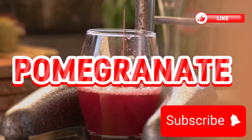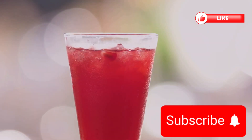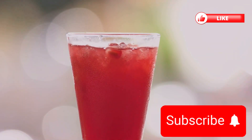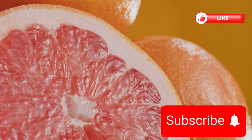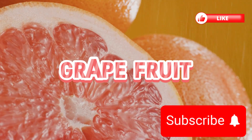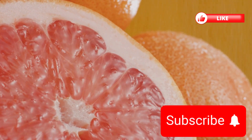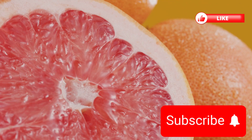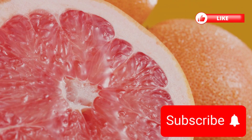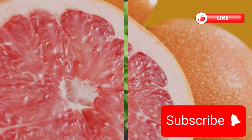The pomegranate is a real gem, bursting with electrolytes and heart-healthy nutrients. Its seeds are little capsules of antioxidant power, supporting blood flow and enhancing overall health. Lastly, the grapefruit, a citrus marvel, is high in electrolytes and known for its metabolism-boosting properties. This tangy fruit is perfect for a refreshing start to your day. Incorporating these fruits into your diet can boost your health and keep your electrolyte levels in check.